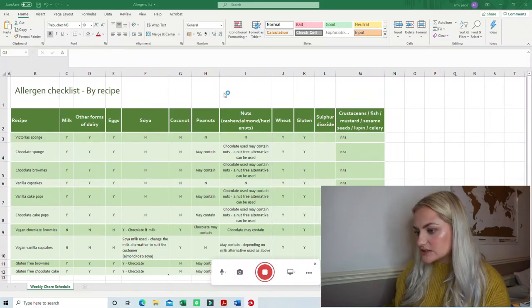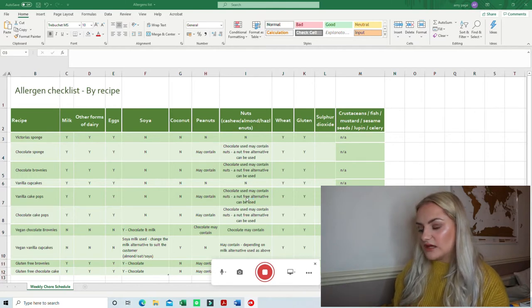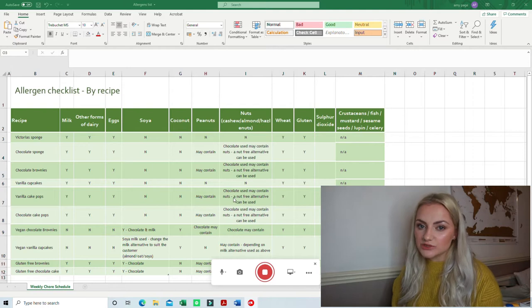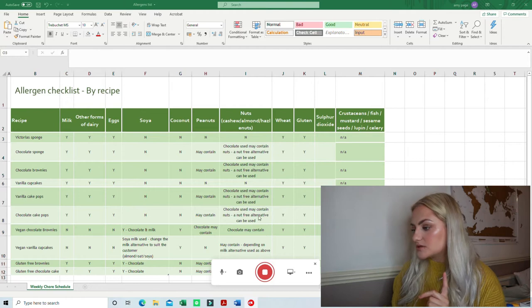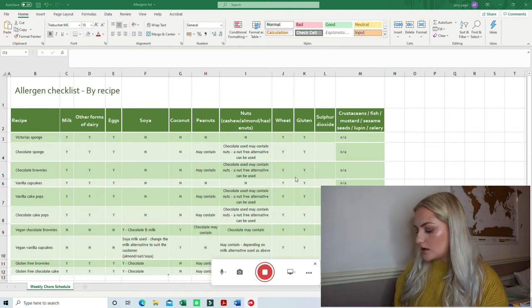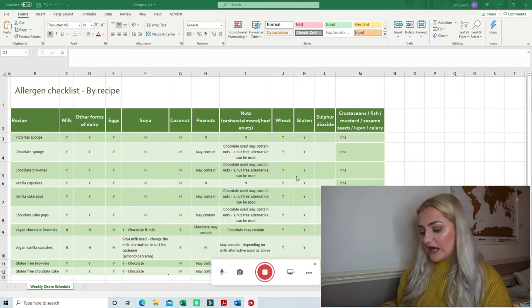So I'm hoping you can all read this. It lists any alternatives I can use — for example, the chocolate I use for cake pops may contain nuts because of the factories it's produced in, even though it isn't a nut product. You have to know the difference between 'contains nuts' and 'may contain.' I've noted that a nut-free alternative can be used, so I can swap out the chocolate. It's pretty simple: write down all your recipes, and if you have a new recipe just add it at the bottom and reprint.